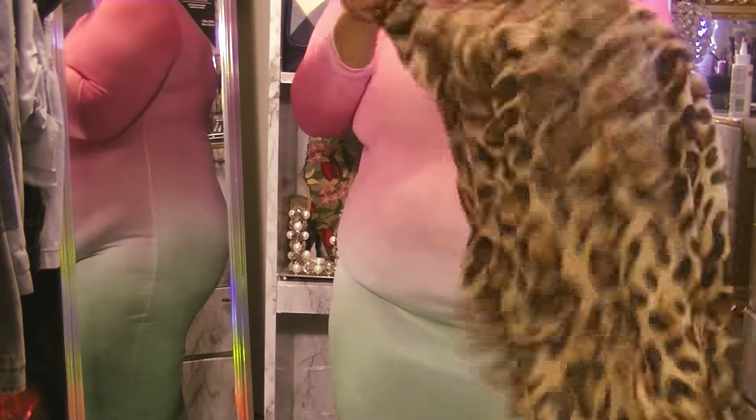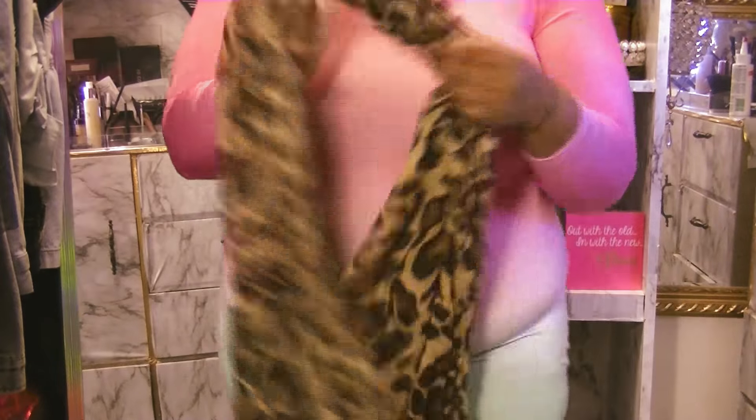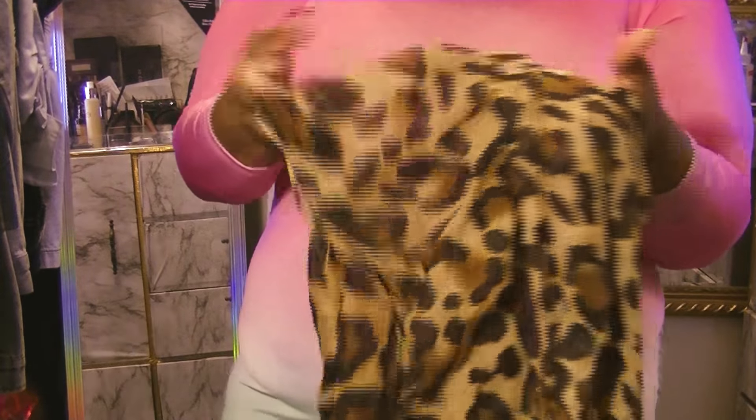No thrift haul for me would be complete without showing some type of accessory. I have this beautiful leopard print infinity scarf — I love the size of it. Believe it or not, these are the kind of scarves you can probably convert into a shirt or a skirt because it is so big. The scarf was $0.99 but I paid $0.50.